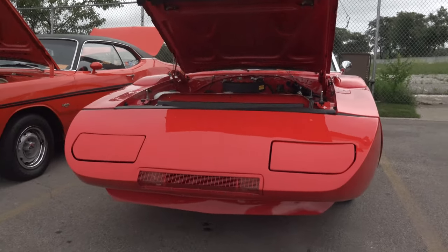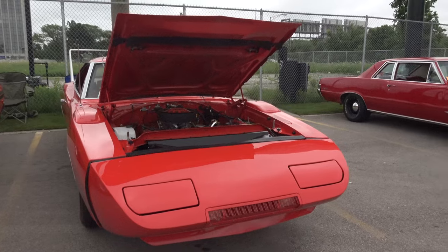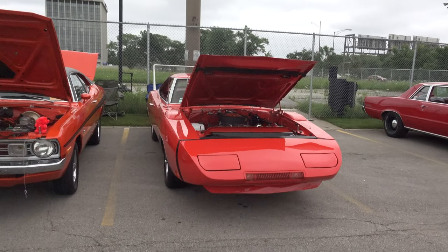And when did you get done with the project? We had it done for the Macaacan Car Show last November. So this is really the first full year we've had it out.